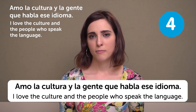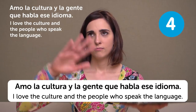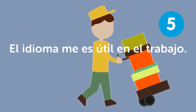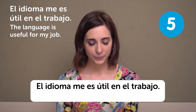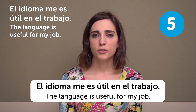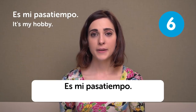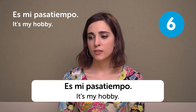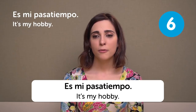Learning a language shouldn't be only about memorizing words and grammar — it's a huge thing. El idioma me es útil en el trabajo — The language is useful for my job. Now more than ever I think it's important to know languages. Es mi pasatiempo — It's my hobby. Nowadays you can watch videos, listen to podcasts, watch films, meet with other people, so it can be a really nice experience.